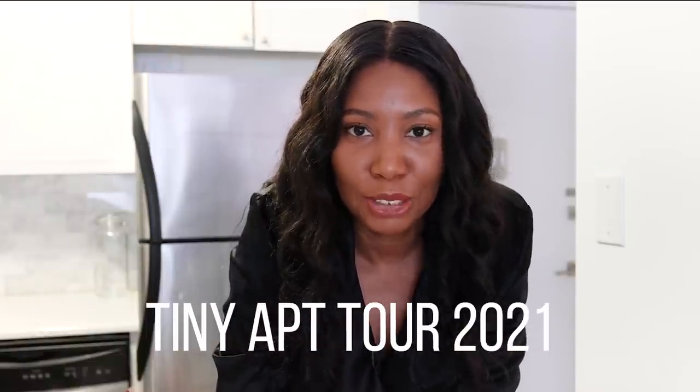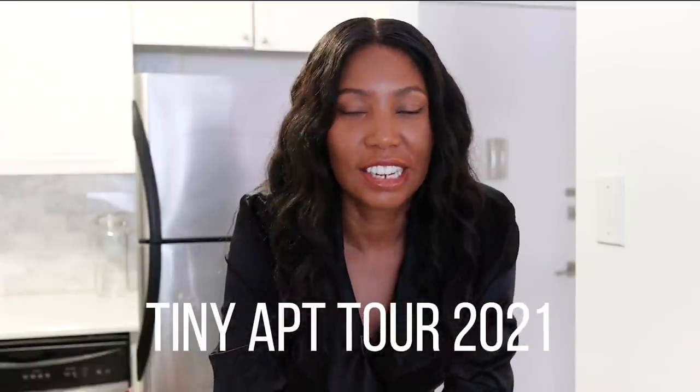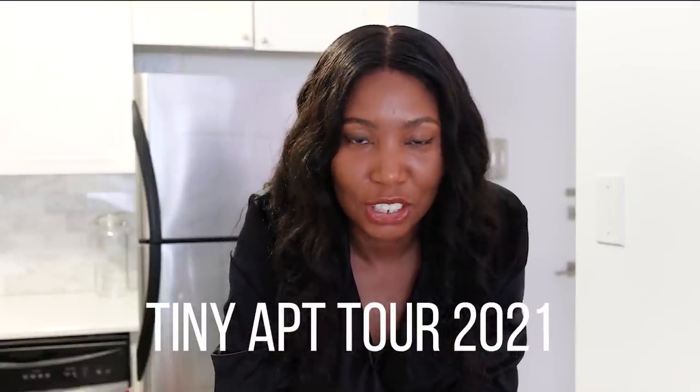Hey guys, welcome back to my channel. I feel like I haven't talked to you guys in so long, but don't worry - I filmed three brownstone tours so those will be coming out in the next few weeks. In this video I'm going to be doing my semi-annual tiny New York City apartment tour. It's the summer season, the busy rental season, so I wanted to show you guys some options. Later on I'm going to be showing you my one-minute skincare routine as this video is sponsored by Tula. Don't forget to subscribe so you can see the next part.